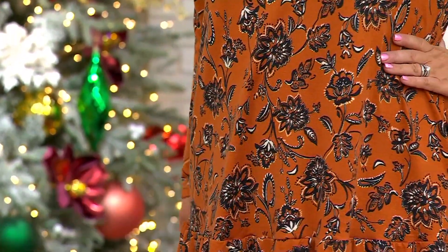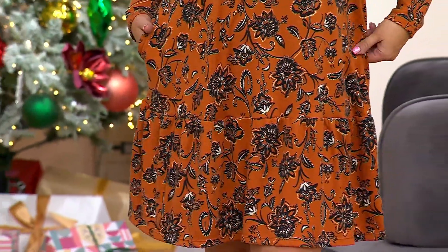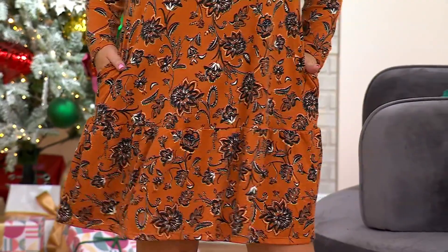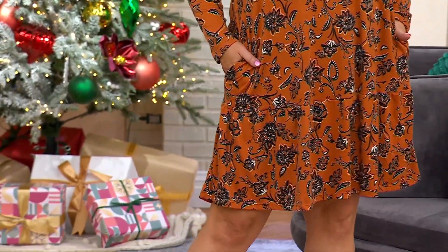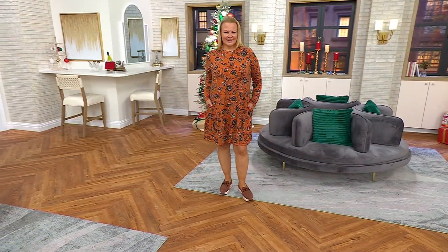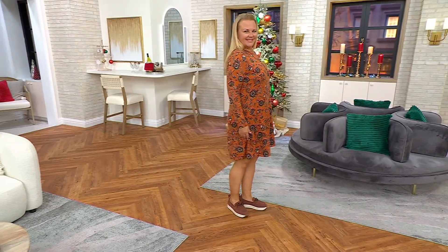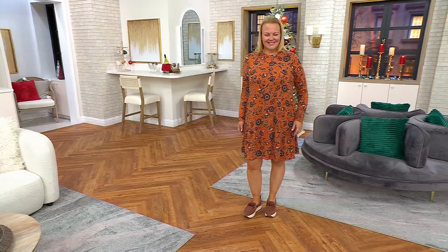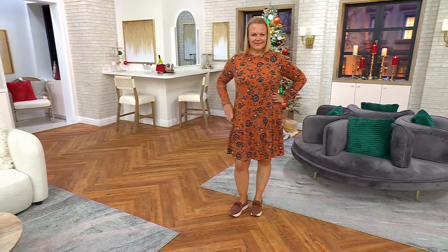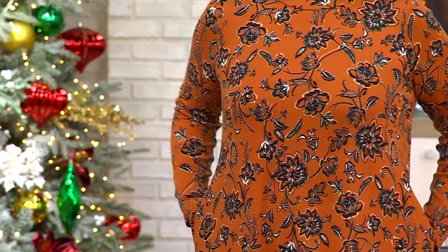We've given you side seam pockets — they're stitched down, so no added bulk. This camera shot is great because it shows the tier, and that's a really wide, exaggerated tier. What that does is it allows that bottom hem to just sort of swing and move. It keeps the dress from really flaring out, which is really nice. 37 and three-quarter to 41 inches. Jackie, people are loving your umber floral.